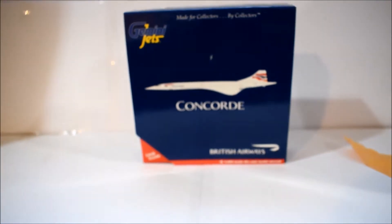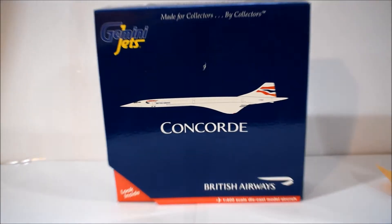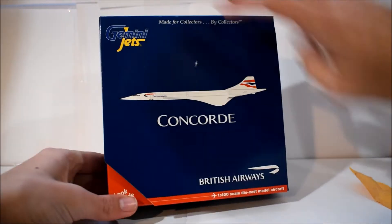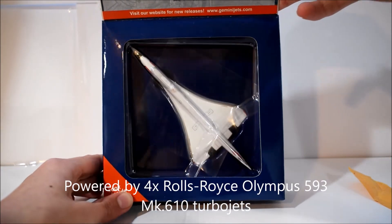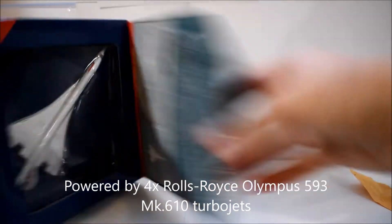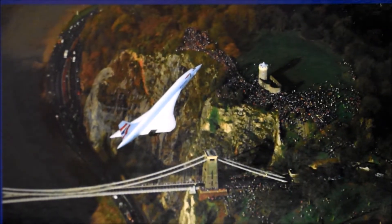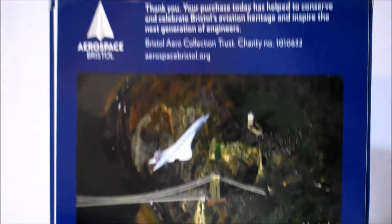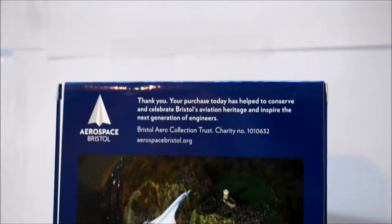This is my British Airways Concorde — really like this aircraft. This is my first supersonic aircraft in my collection. Looking inside, it looks prettier in person. This is a 2017 release and the box is completely different. You can see the Concorde flying over a bridge, and there's a note to help conserve.